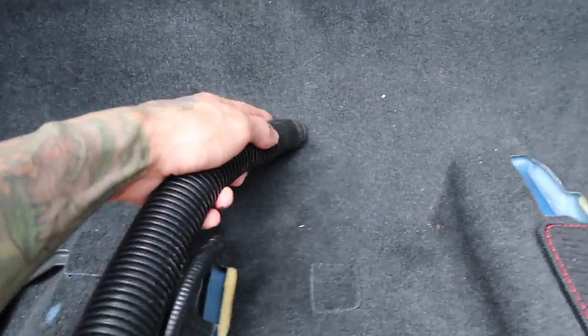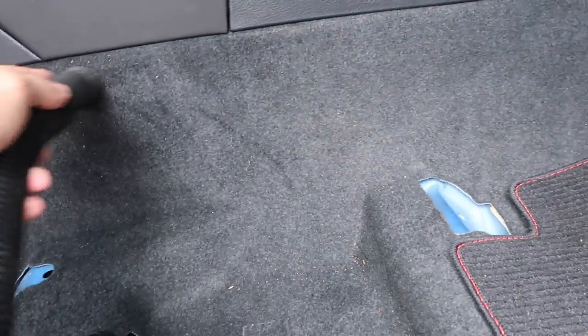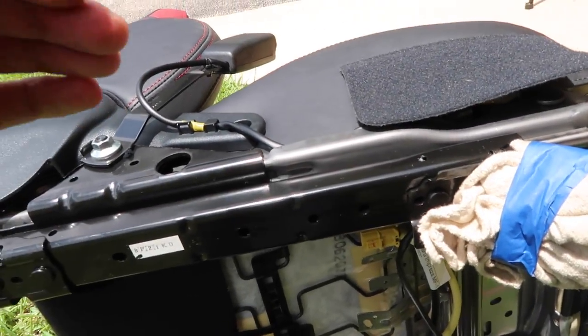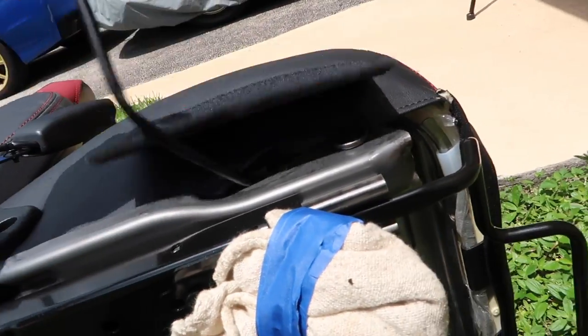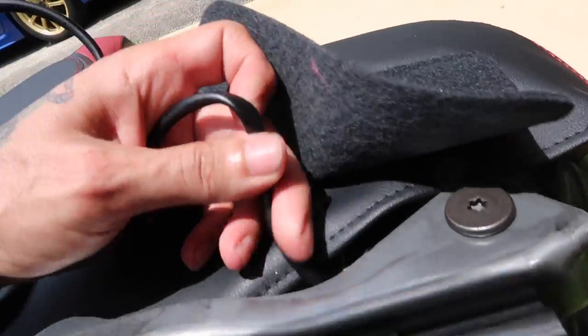This is a rare opportunity so I'm going to take full advantage of it and get the area underneath the seats vacuumed out before we install the Corbo buckets. The only other thing you need to do before getting the new seats in the car is remove the seatbelt harness.